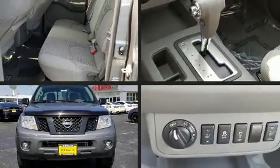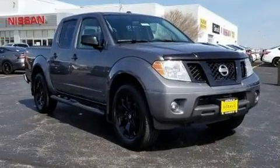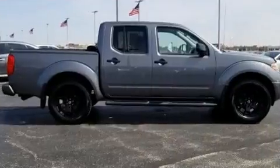Come test drive this 2018 Nissan Frontier. With fewer than 35,000 miles on the odometer, this vehicle invigorates its segment with sporty proportions, generous equipment, and exceptional safety.